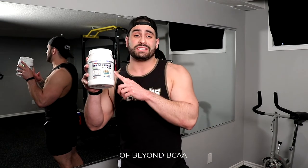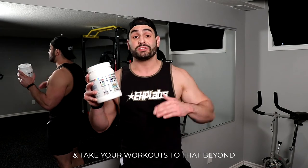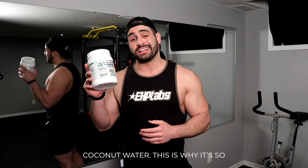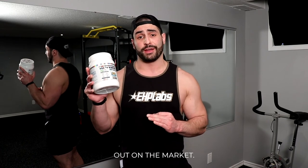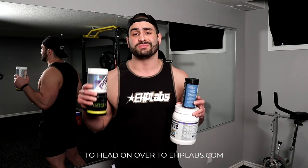Finally, you can take advantage of Beyond BCAA. Sip this during your actual workout and take your training to the Beyond level by taking advantage of the world's best electrolytes — coconut water. It's so appropriately named Beyond because it is so much more beyond any other BCAA on the market. To learn more about Perform, Beyond BCAA, PSI, and OxyShred, be sure to head on over to EHPLabs.com.